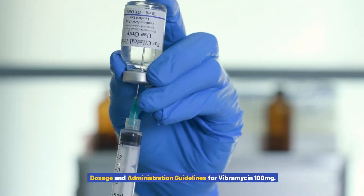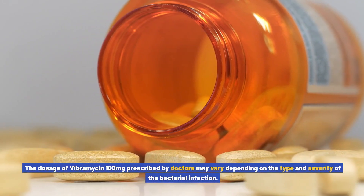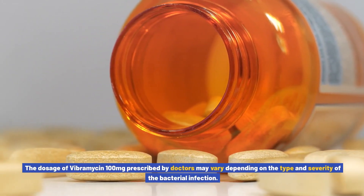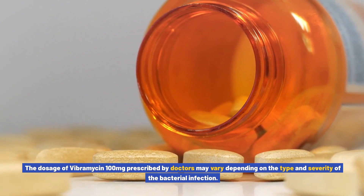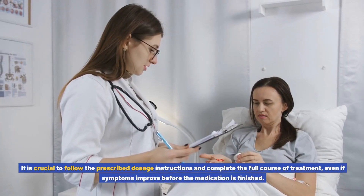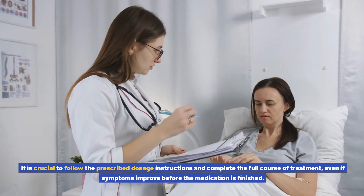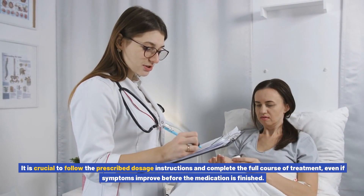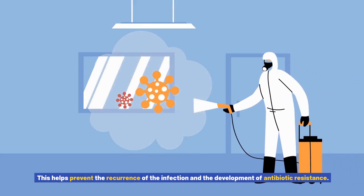The dosage of Vibromycin 100 mg prescribed by doctors may vary depending on the type and severity of the bacterial infection. It is crucial to follow the prescribed dosage instructions and complete the full course of treatment, even if symptoms improve before the medication is finished. This helps prevent the recurrence of the infection and the development of antibiotic resistance.